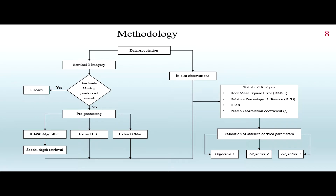Sentinel-3 has two sensors. The first is OLCI — the Ocean and Land Colour Imager instrument — which provides imagery for retrieving Secchi depth and chlorophyll A. The second is the Sea and Land Surface Temperature Radiometer, which is responsible for surface temperature using thermal bands.